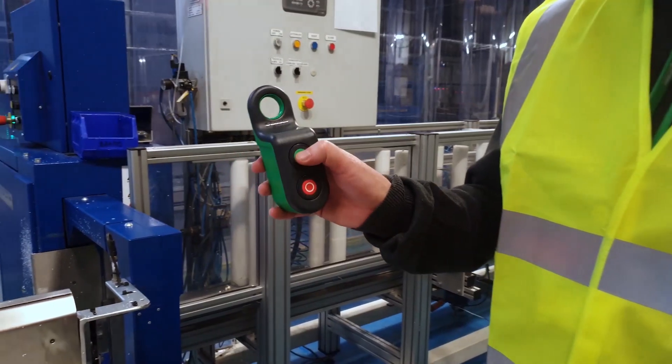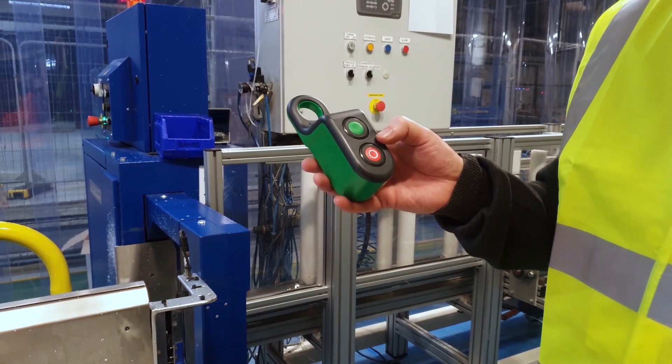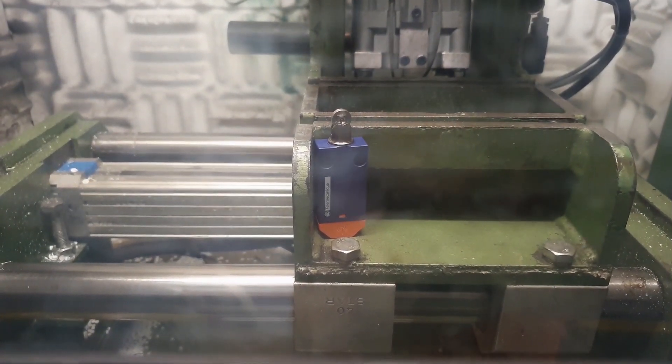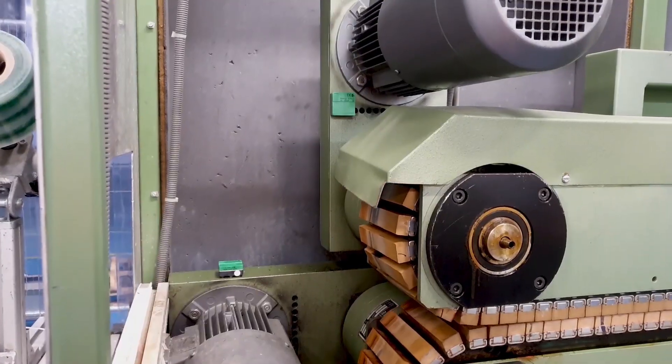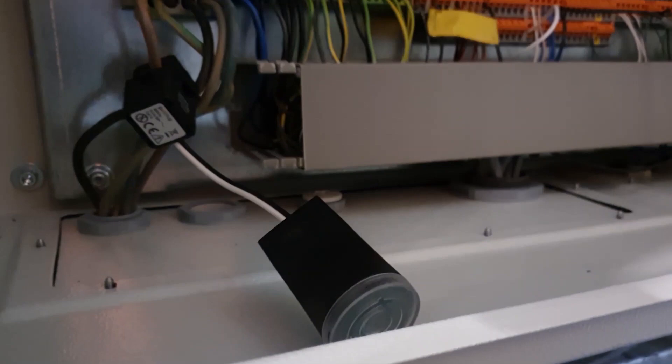You have power monitoring and push buttons, which allow operators to press and give an alert if there are any issues on the line. We've got limit switches as well, which count the number of parts. All these enable us, first, to have power monitoring, which is key in our business. And the second benefit is process efficiency - we understand our processes better, identify failures, and react quicker to those failures.